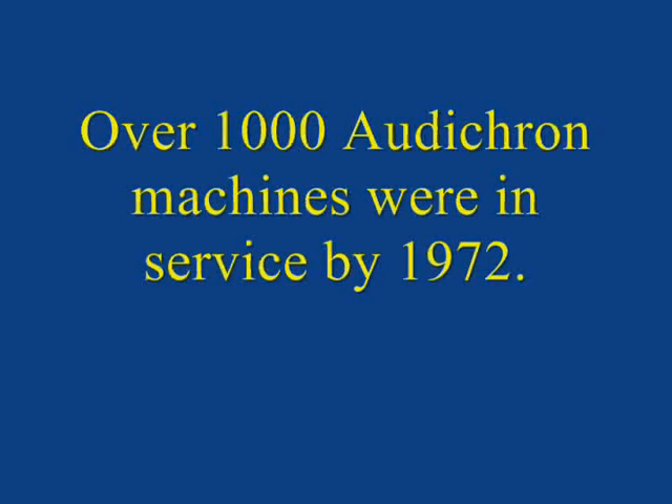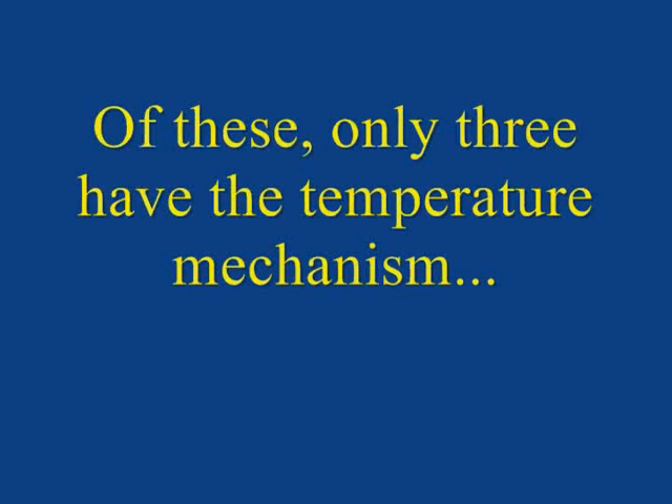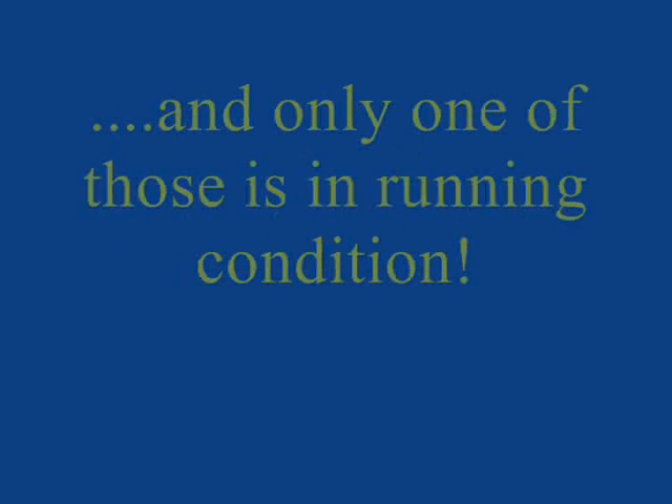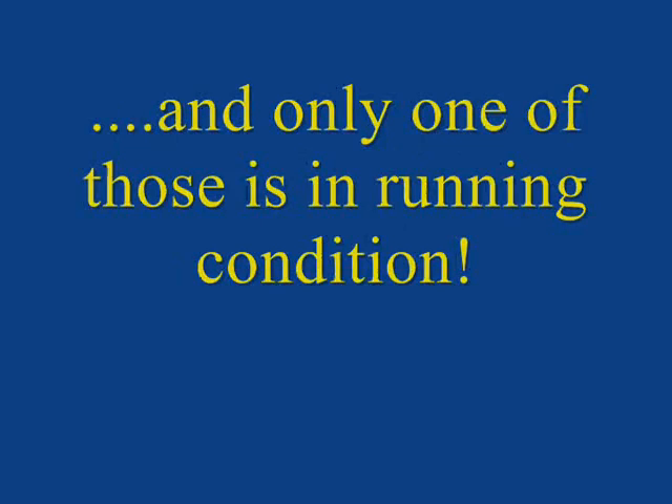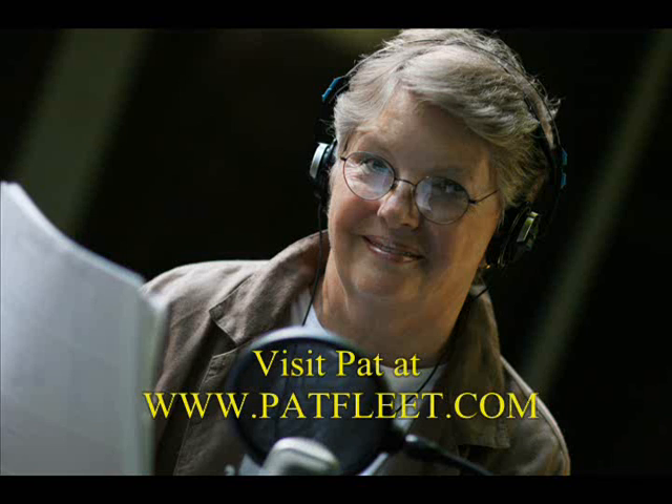Over 1,000 Autocron machines were in service by 1972, but only seven mechanical versions are known to survive. Of these, only three have the temperature mechanism, and only one of those is in running condition. I call her Jane, in honor of Jane Barbie, who voiced this machine. Pat Fleet continues the tradition of recording messages for telephone users to this day.